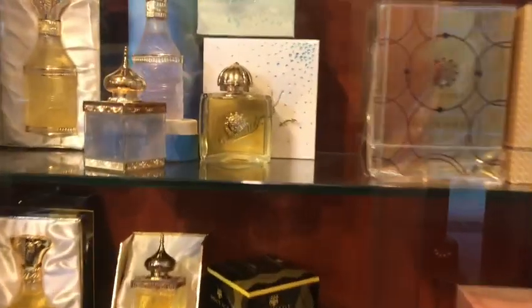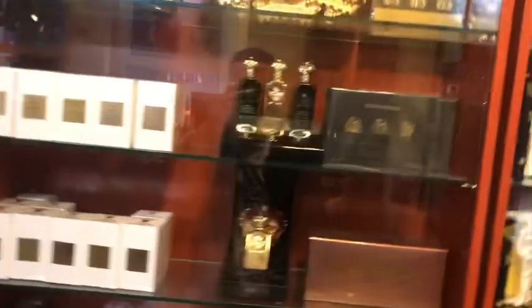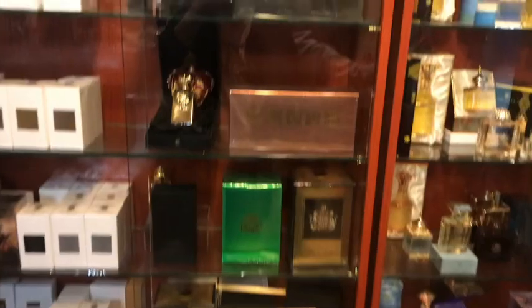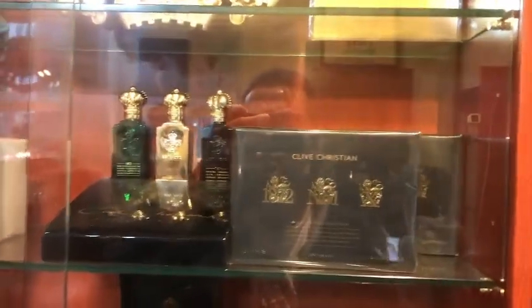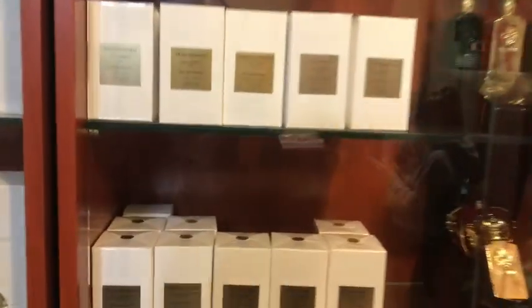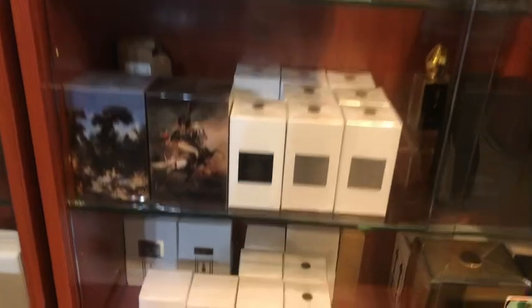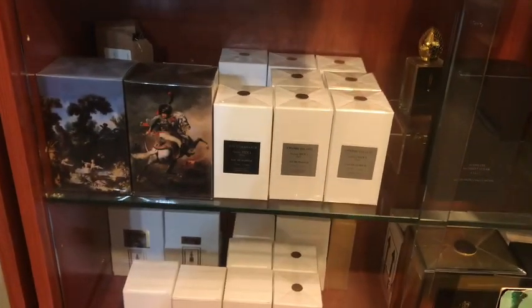But I guess it's more modern. So next one is Clive Christian here — one of the most expensive perfumes. That is so pretty, it's so bright, it's good. And then this is the MDCI — it's like handmade perfume, which is really good quality. I smelled a couple of them just now and yeah, it's really good.